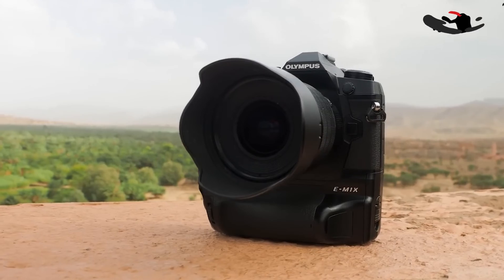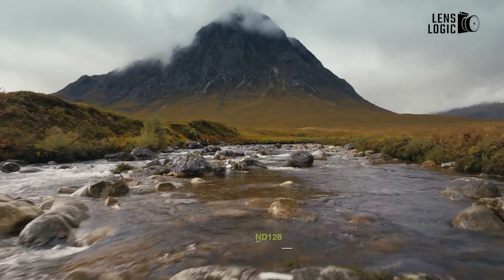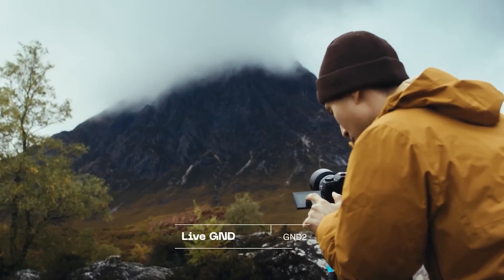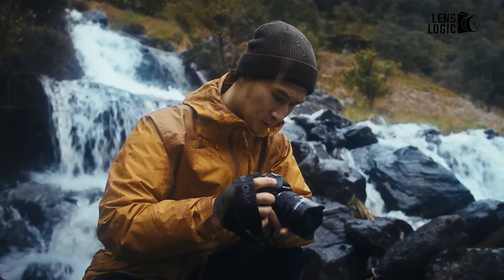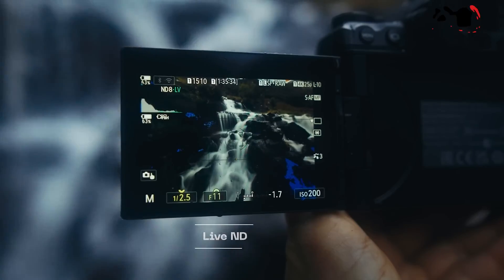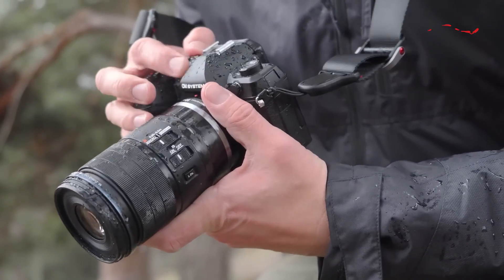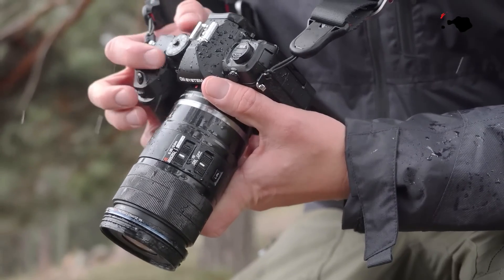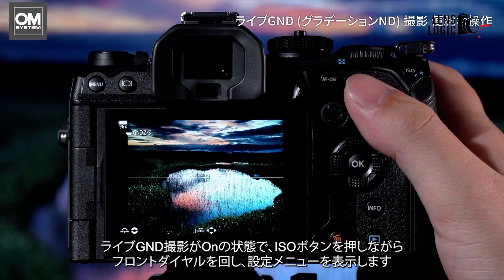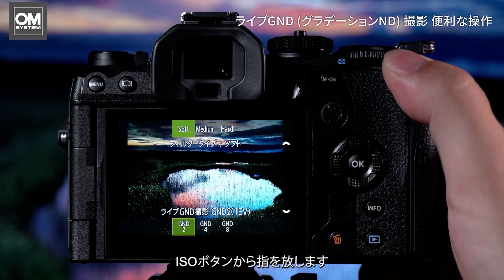The Live ND function, initially introduced in the EM-1X, intelligently composites multiple frames to simulate a long exposure effect without the need for a physical ND filter. This feature is handheld capable thanks to the image stabilization system. In the OM-1 Mark II, the Live ND capability extends up to ND-128. The primary enhancement, however, is the addition of Live GND — graduated ND.